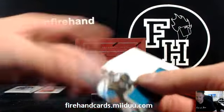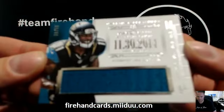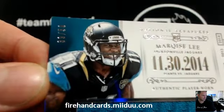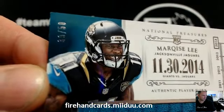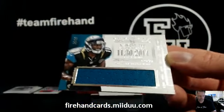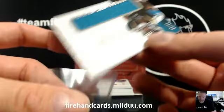Go Trojans! Marquise Lee, 39 out of 50. 39 plus 11 equals 50, making this a 1 of 1 for sure. 11 is his jersey number. Congrats, Gates and the Jags.